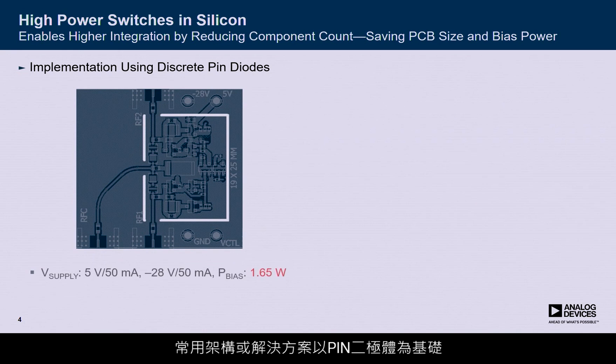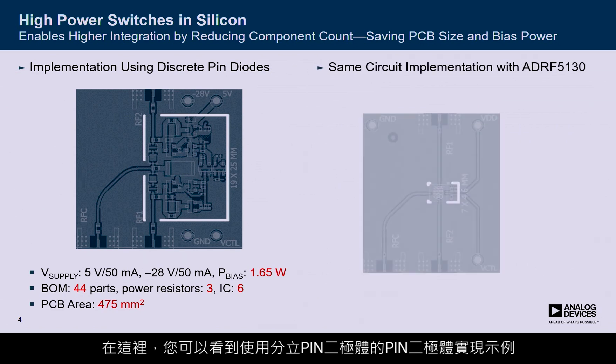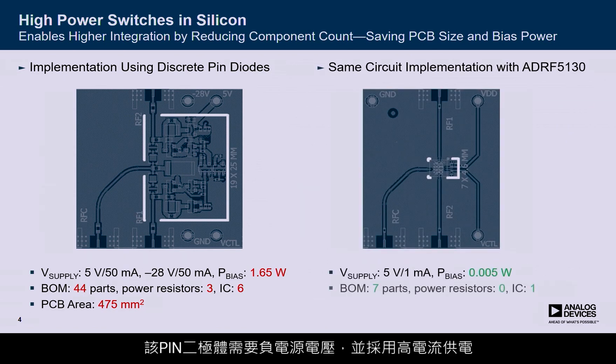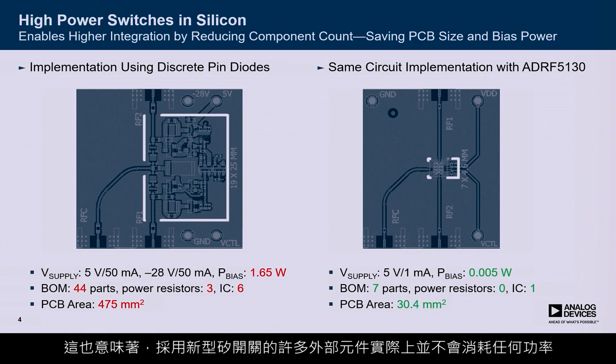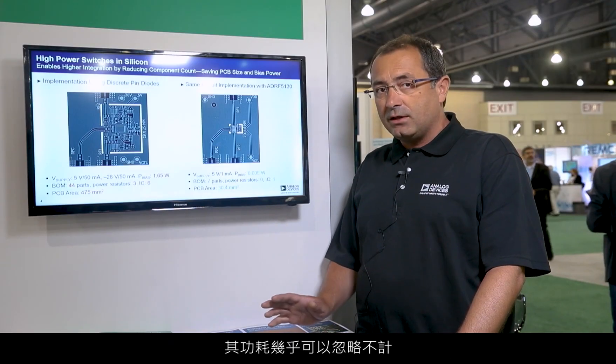The commonly used architecture or solution is based on PIN diodes. Here you see an example implementation of a discrete PIN diode. This needs negative supply voltages and runs on high currents, so it consumes a significant bias current. It also needs many external components, whereas the new silicon switches actually consume negligible power levels.